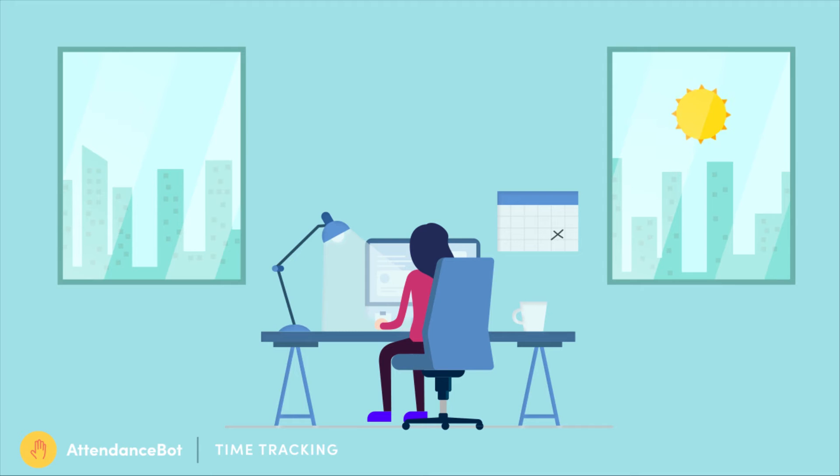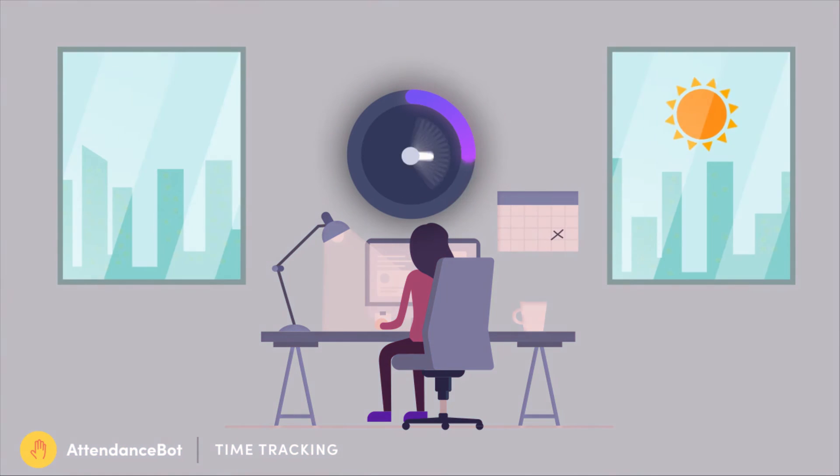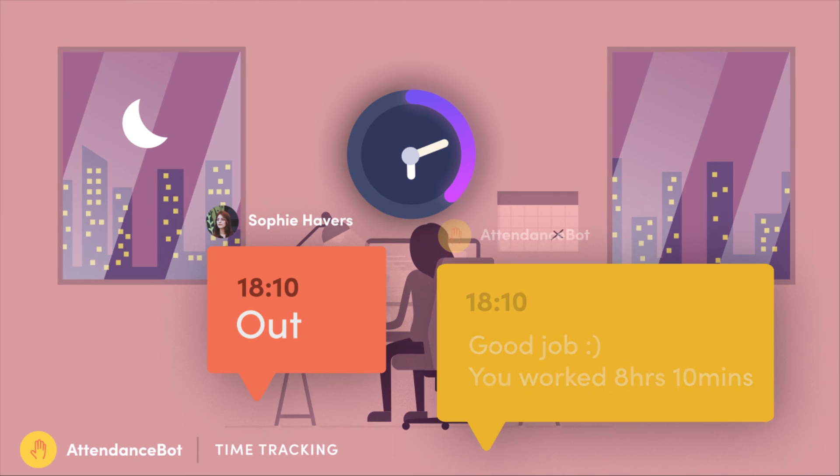Next, we have Sophie clocking in to start her day, and then clocking out at the end of the day.